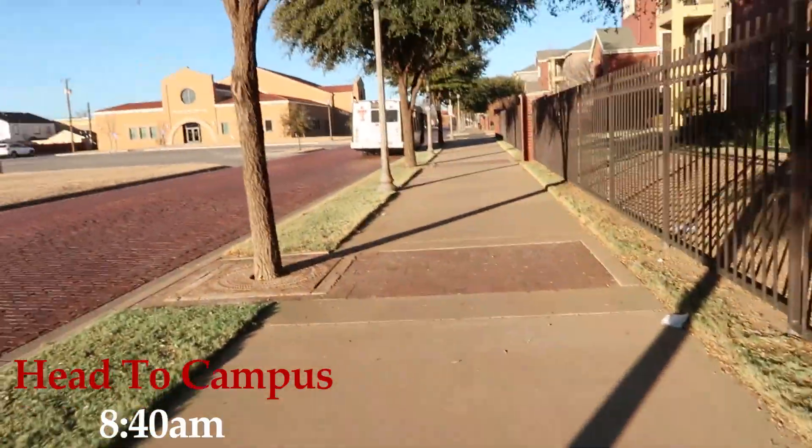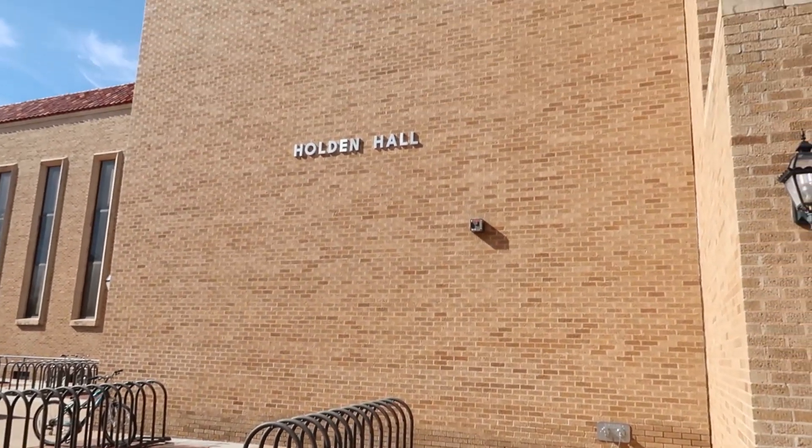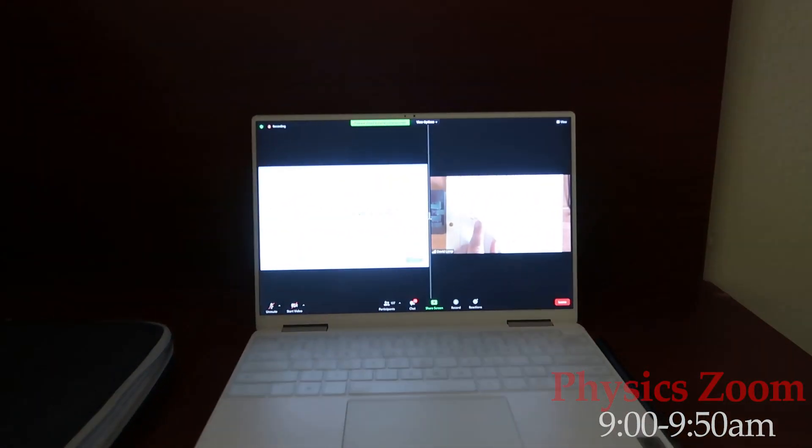I lock the door and I start walking over to the bus. It's super cold this morning, so I've got four layers on: an undershirt, long-sleeved, flannel, and a jacket. Then I make it over to Holden Hall and go down to the basement to start my first Zoom class at 9.